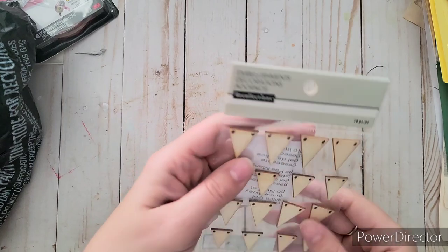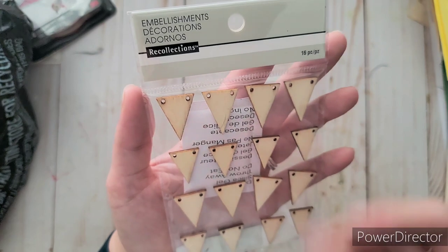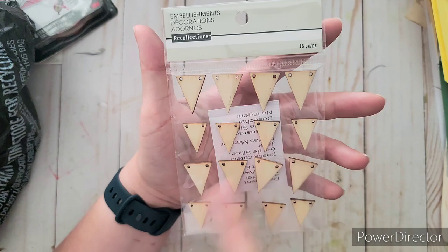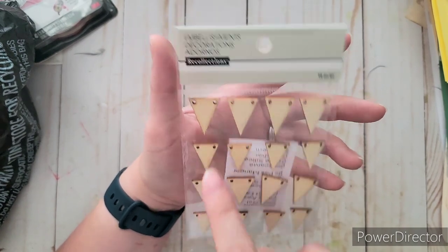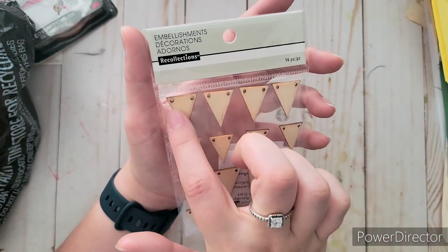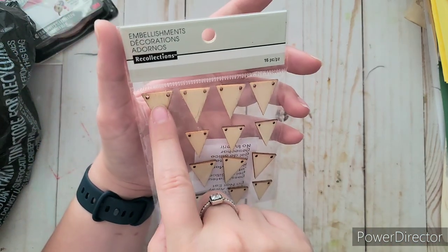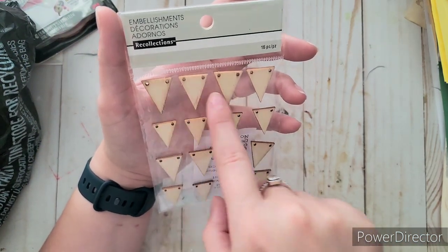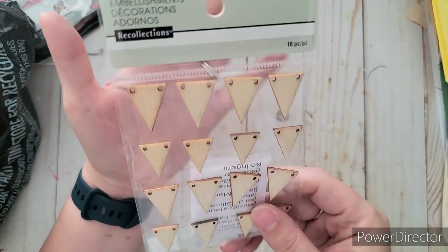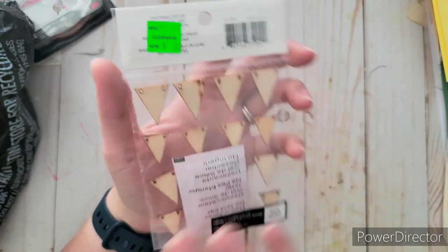I also got little wood veneers — they're little banner triangles. You can dye these and do a million things with them. I like using these for spelling names when I'm scrapbooking — my kids' names, 'happy birthday,' so many options. I could only find one so I snatched it. It was only a dollar, originally $3.49. That's everything from Michaels.